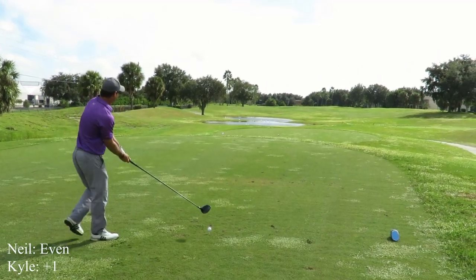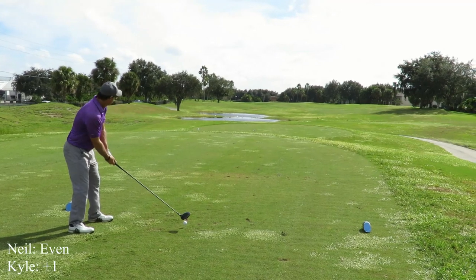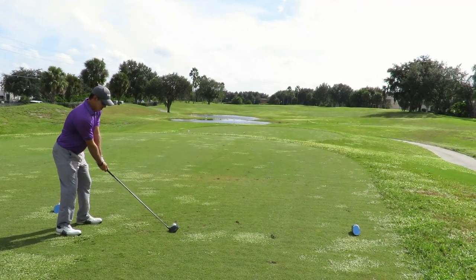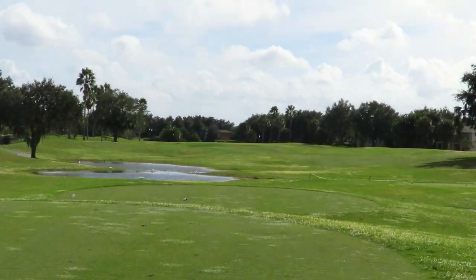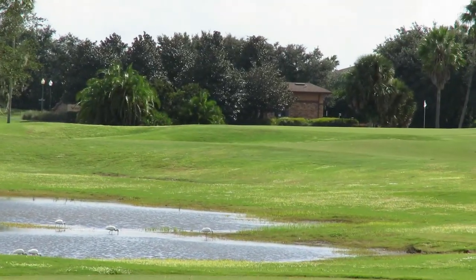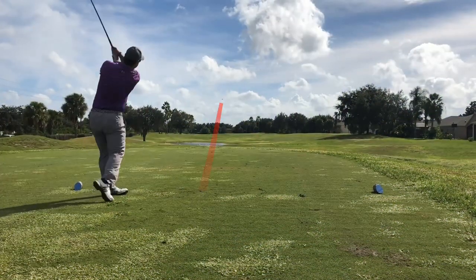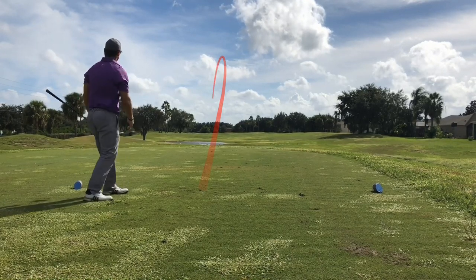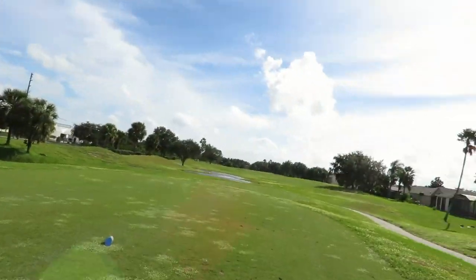Absolutely perfect — that was flighted really well. It's straight as an arrow, about 30 to 40 yards away from the green. Good swing! Thank you. I just gotta do the same. I gotta get that alignment down.